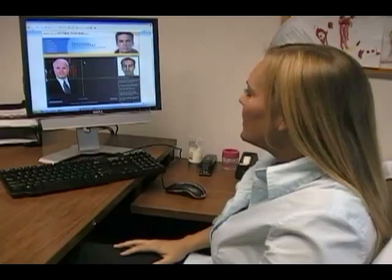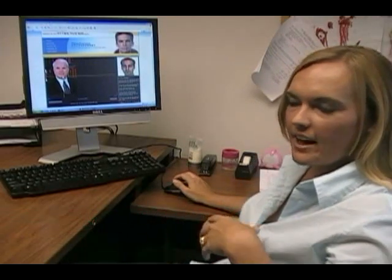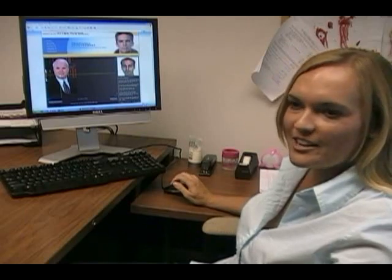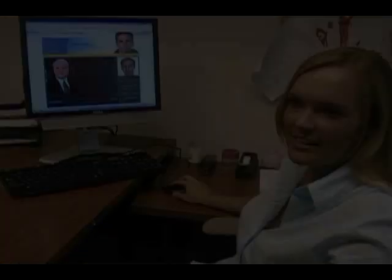It rates attractiveness on a scale from 1 to 10. The pictures need to be a straight-on shot of the face, not tilted or rotated to the side. You need to be able to see both ears, and ideally find a picture with the mouth closed and no expression.